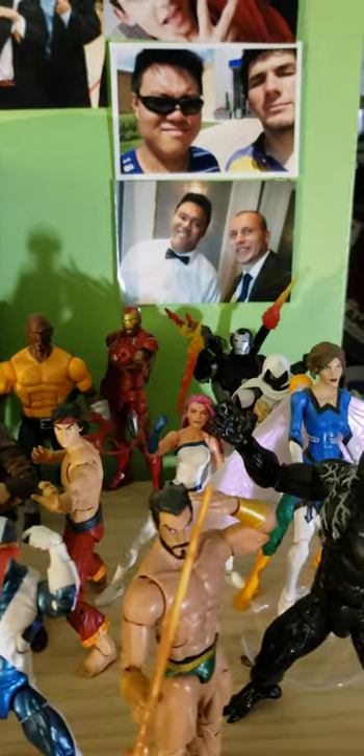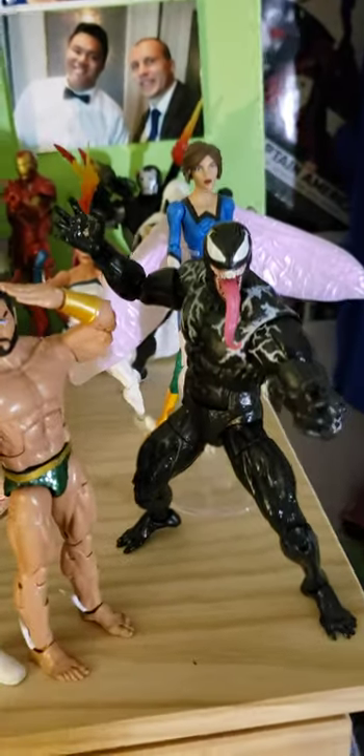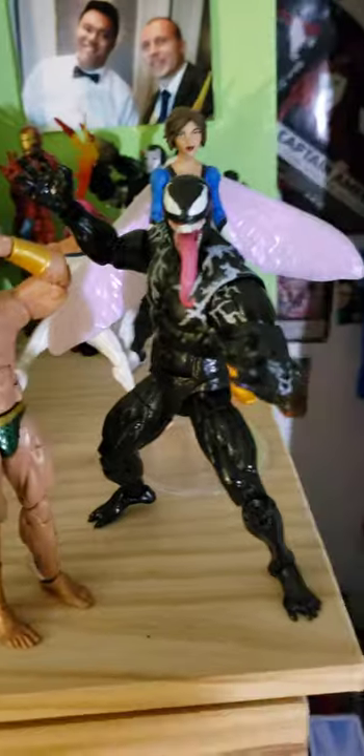There's Iron Man, there's a Black Panther figure, the Defenders box, Luke Cage, Jessica Jones, the deluxe War Machine, Wasp, and the movie Venom.